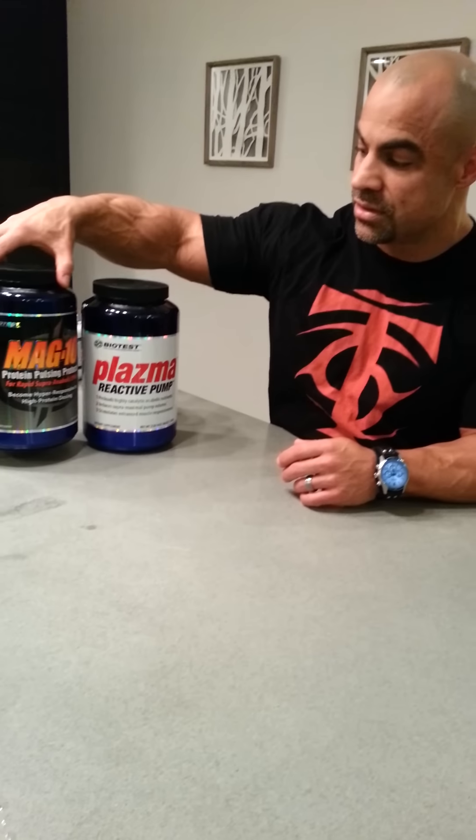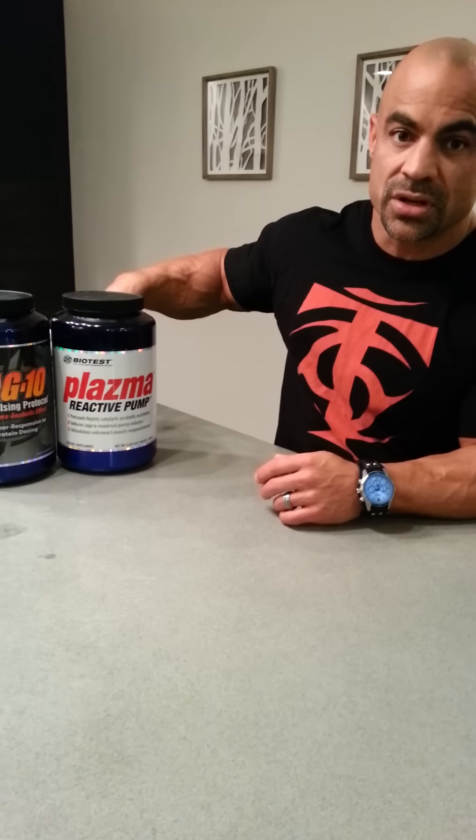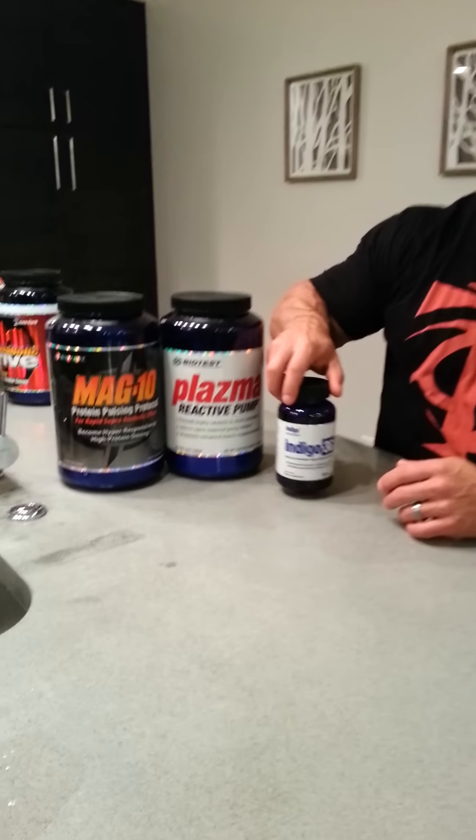For those of you that want to know about my nutrition, you've also asked about supplements. So I'm going to try and give this to you in a nutshell. The most important three supplements for me over the last year, especially training under John Meadows, have been these three.